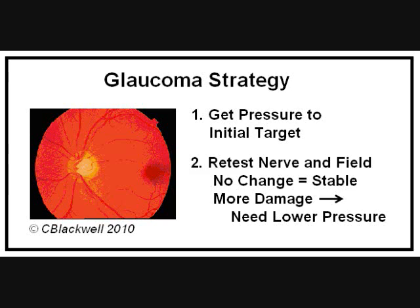Keep in mind, glaucoma damage cannot be reversed. The best you can hope for is to keep it from progressing.